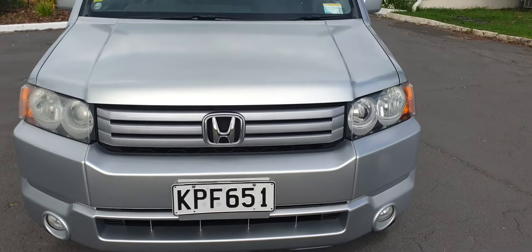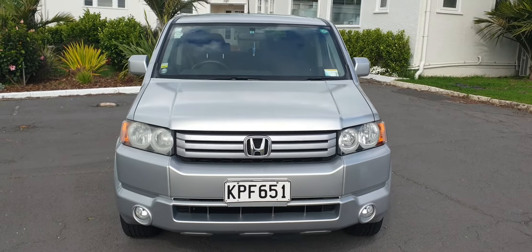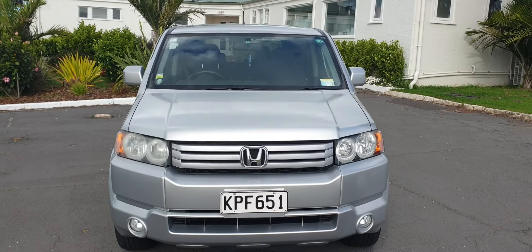Two keys. Excellent paint and bodywork on this one. Definitely worth a look. Thanks for watching the video.